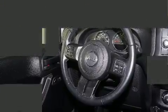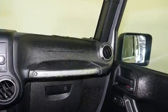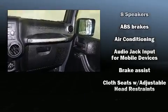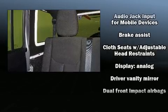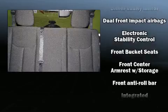Jeep ensures the safety and security of its passengers with equipment such as dual front impact airbags with occupant sensing airbag, integrated rollover protection, traction control, brake assist, ignition disabling and four-wheel disc brakes with ABS.